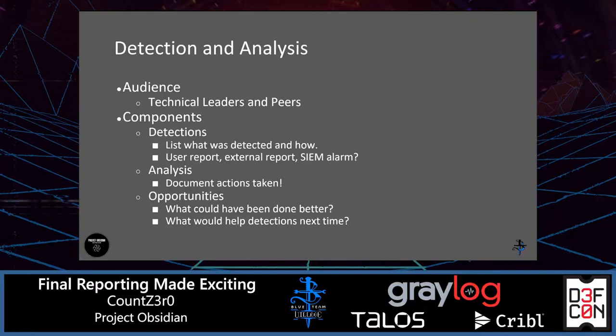Moving into the detection analysis phase — whenever you talk about this in your final report, think about your audience as the technical leaders, so maybe your IT systems administrator leaders or network administration leaders, and your peers in your security teams. The key component here is detections: what was detected and how did that come about? Was this a user that reported a phishing email? Was it an external report from a new vulnerability in the wild? Or was it an alarm from your SIEM? If no detection occurred and it was reported another way, that all feeds into the final report — you can ask, we didn't get an alarm for this, but could we have?